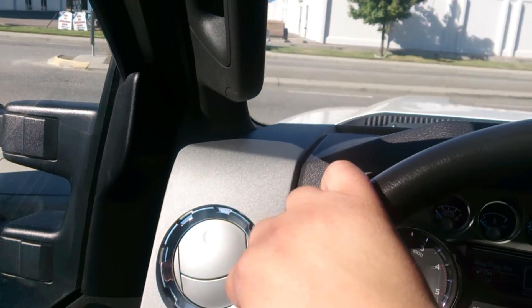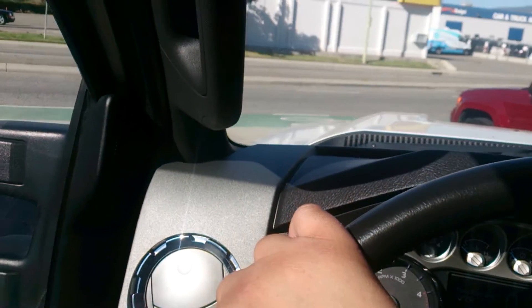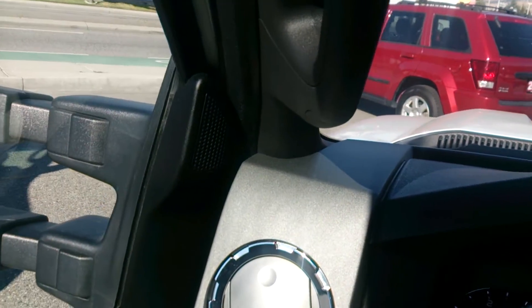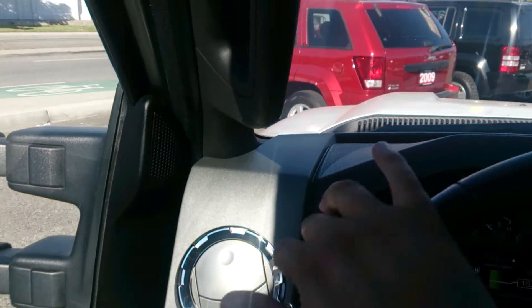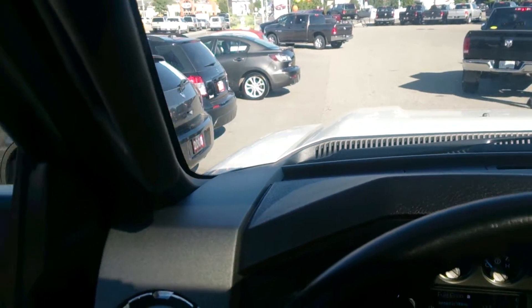I'm just pulling it out so you can see it. The body is in perfect condition — it's gone through our inspection program here. Some of our technicians have come over from Ford, so we do have guys here that are specially trained by Ford to work on these trucks. Nice turning, lots of torque.